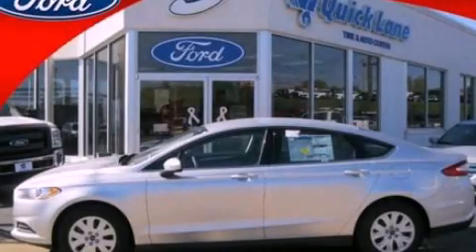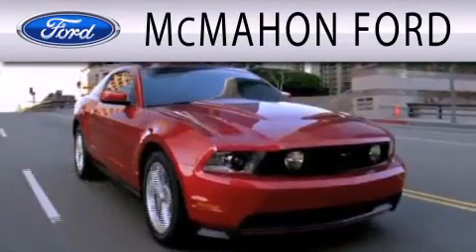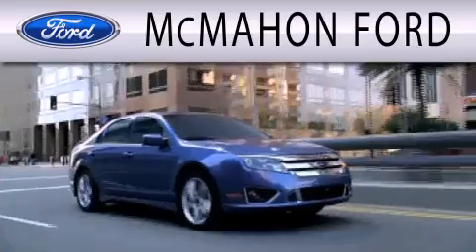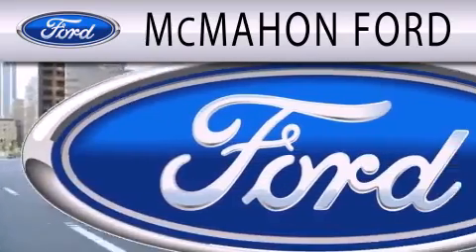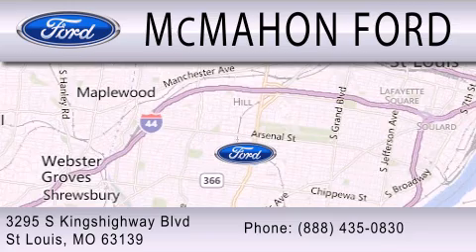Contact us today and schedule your opportunity to see this vehicle in person. McMahon Ford is dedicated to doing everything possible to ensure that the experience you have selecting your next vehicle is as pleasant as possible. We are located at 3295 South Kings Highway in St. Louis.